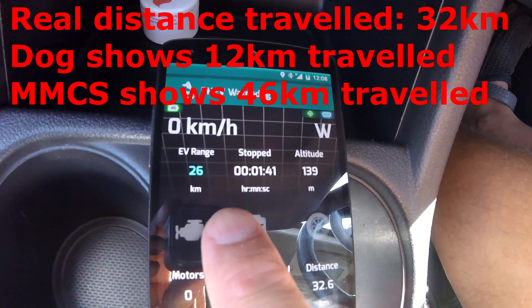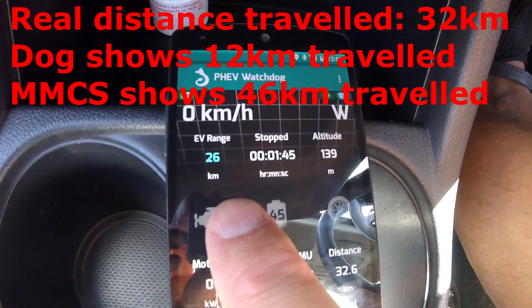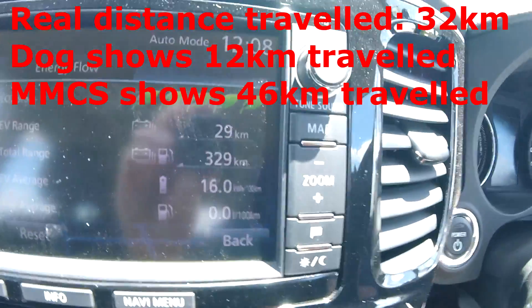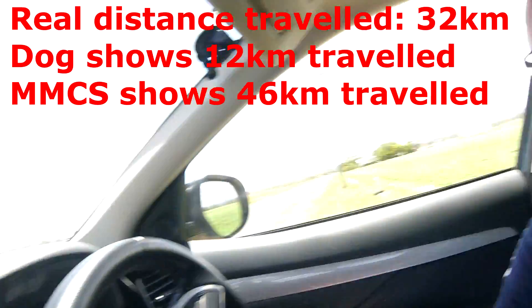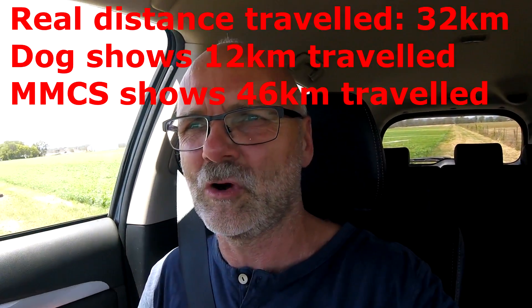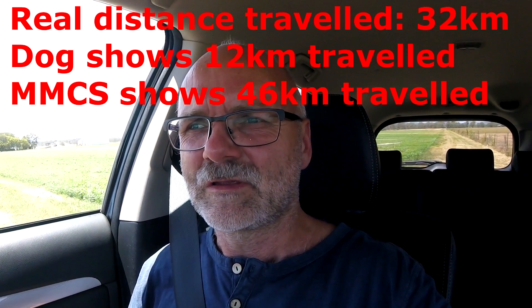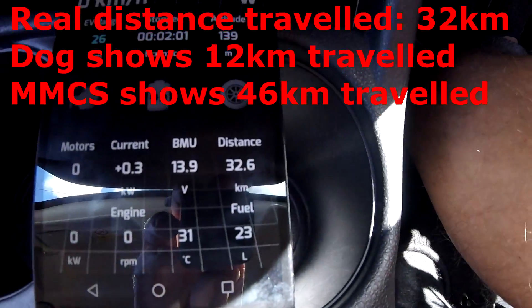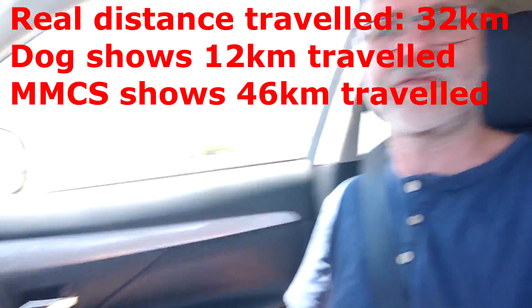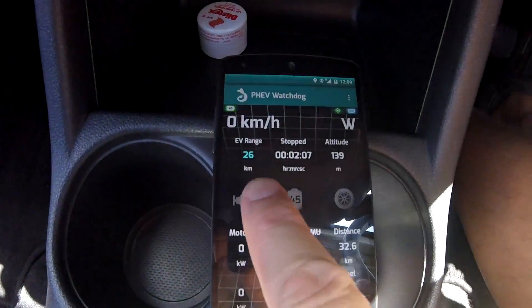The gasometer on the dog shows us 26, so that one went down 13 kilometers. The gasometer on the car shows us 29, and we had 75 on the clock. 36 kilometers down on the car's gauge, and 32 traveled — so not too bad; much more precise than the dog. The dog is just totally out of whack.